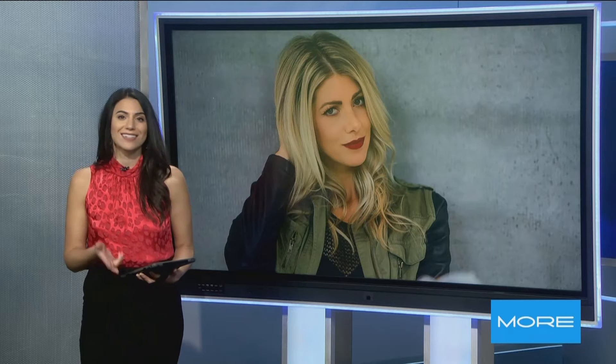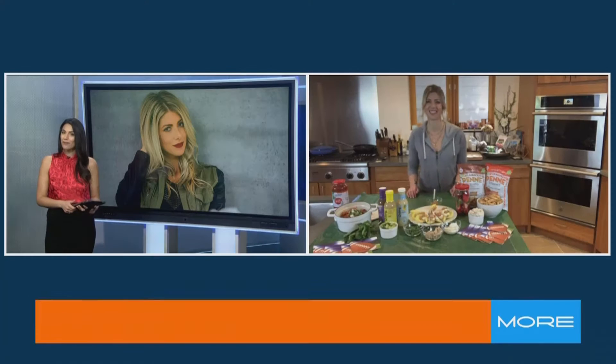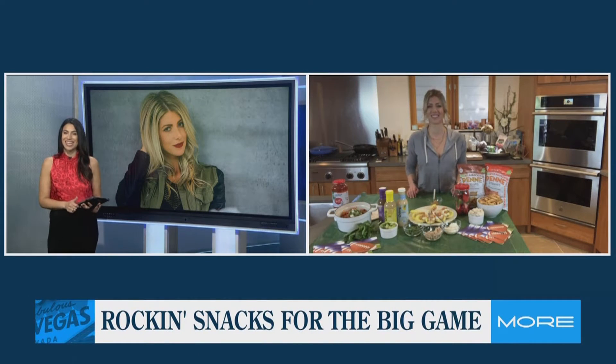When it comes to the big game this Sunday, there is so much to look forward to: great football, the commercials, an exciting halftime performance, and of course all the food. And if you want your snacks to really rock, there's one person who can show us how to make that happen. Host of Eat Travel Rock, Kelly Russo, joins us now live.